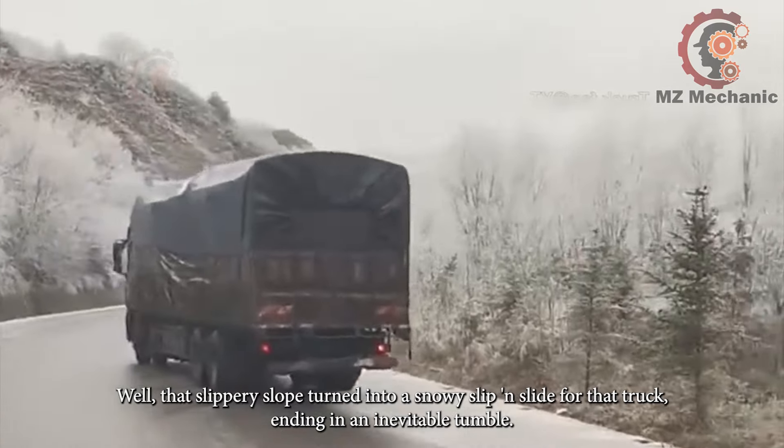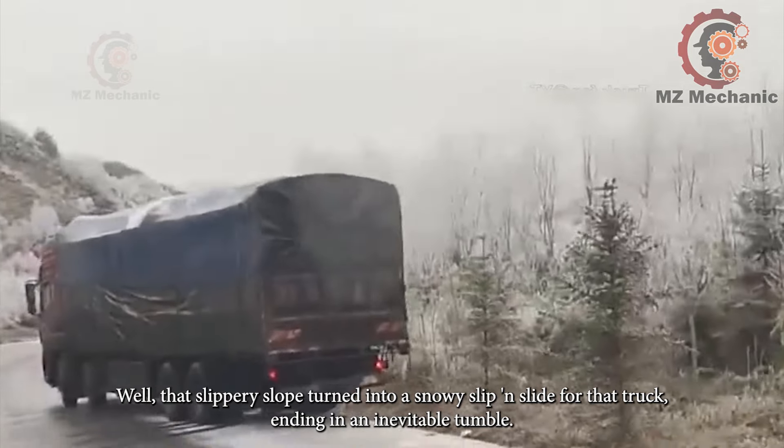Well, that slippery slope turned into a snowy slip-and-slide for that truck, ending in an inevitable tumble.